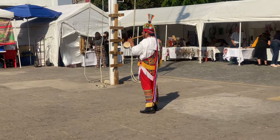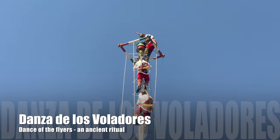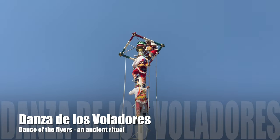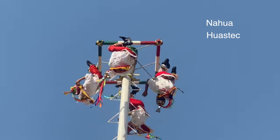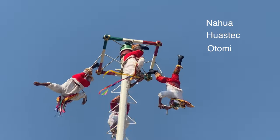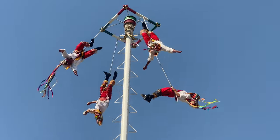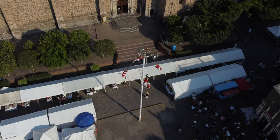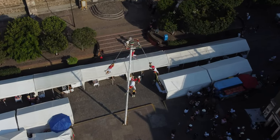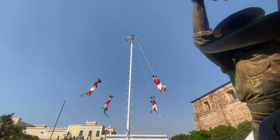There's lots to see in Tequila. Take these guys for instance — the dance. Known as voladores, which means flyers in Spanish, this ritual is believed to have originated with the Nahua, Huastec, and Otomi peoples in central Mexico. Today, this ritual known as the dance of the flyers is associated with the Totonac people in the state of Veracruz. According to legend, the dance was created 450 years ago to ask the gods to end the severe drought.